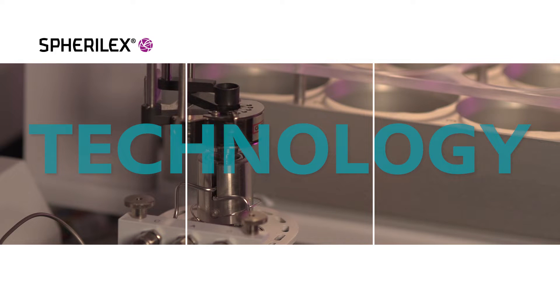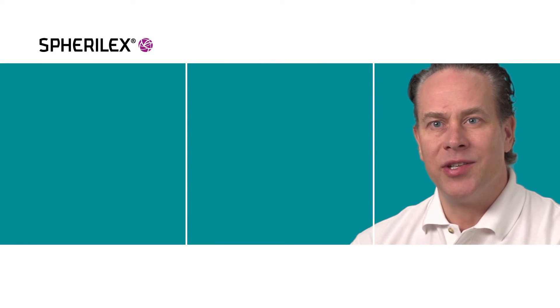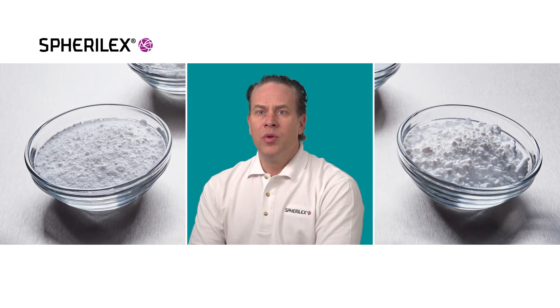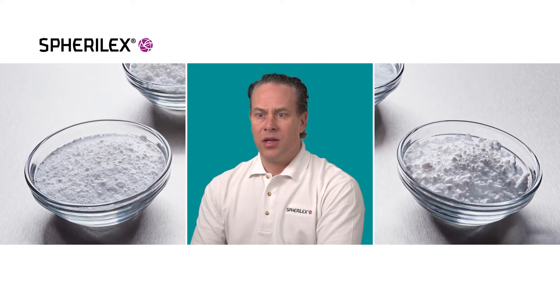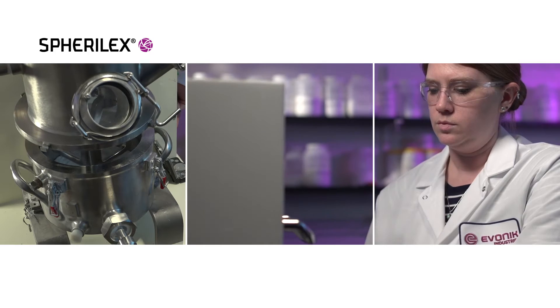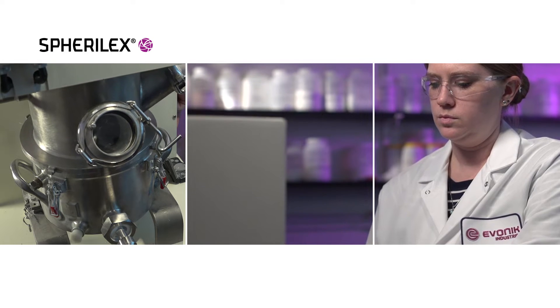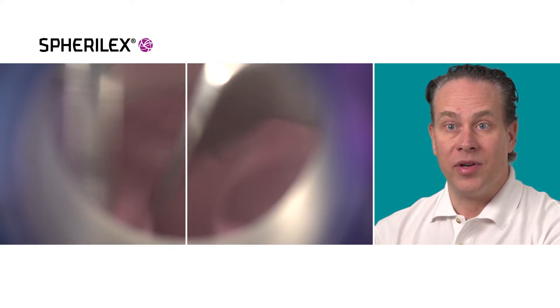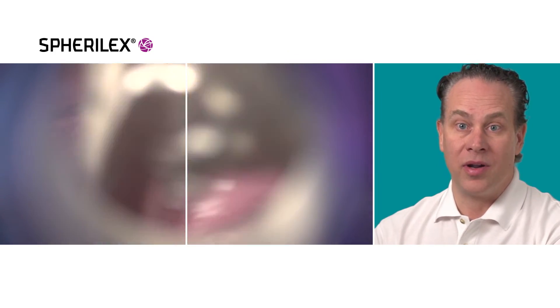Spheralex technology is basically a next generation approach to making precipitated silica. Normal precipitated silica is made in a batch-type process and these batch reactors can be very large. With Spheralex technology, it utilizes a patented, much smaller reactor so that we get immediate consistent mixing with the ability to deliver these highly controlled spherical particles.